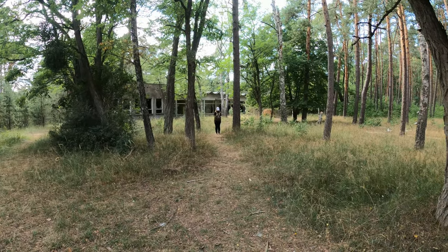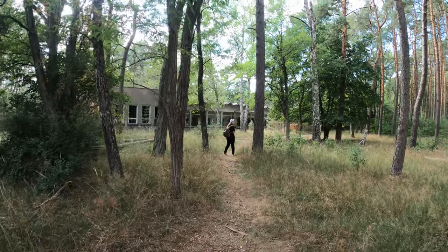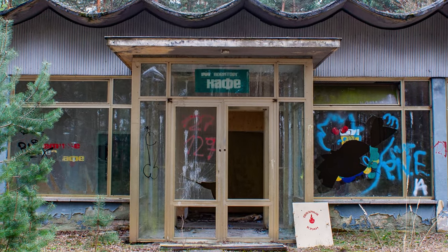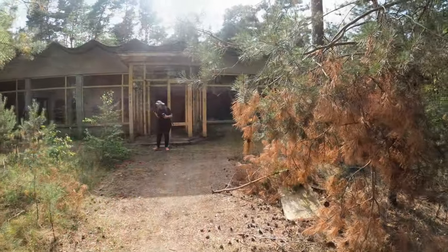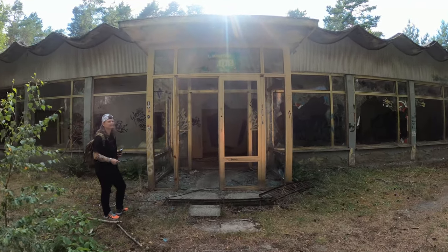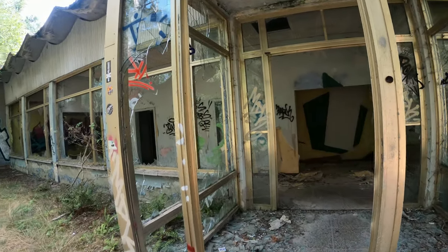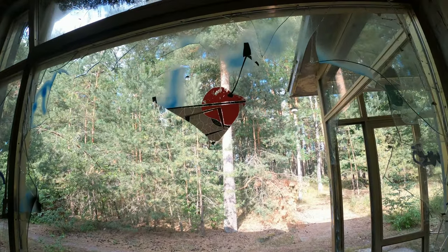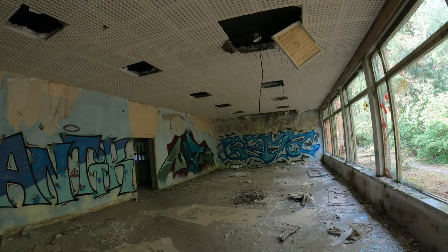Da drüben rechts ist das alte Café. Da haben wir noch Bilder von 2012. Wenn ich die finde, blende ich die mal mit ein. Da sah das noch ein bisschen anders aus. Wenn wir mal reingehen – wenn ihr hier irgendwie andere Stimmen noch hört, wir sind hier nicht alleine. Da rennen irgendwie noch ein paar andere Leute rum, das stört uns jetzt erstmal nicht. Also die Scheiben waren hier alle irgendwie bemalt. Wenn ich die Fotos finde, blende ich die mal mit ein. Da war das noch alles dran. Das ist mittlerweile alles zerstört.